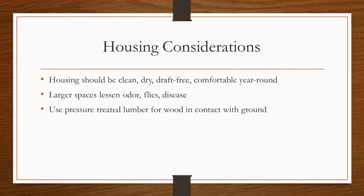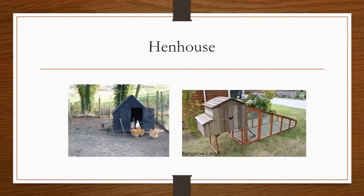Other housing considerations: as you raise chickens, you want to make sure the housing is clean, dry, draft-free, and will be comfortable for the chickens year-round. Having a larger space lessens odor, flies, and chance of disease. So while you're designing your coop, you may want to make it a little bit bigger than what's needed for the number of chickens you'll have. It's also recommended to use pressure-treated lumber for wood that will be in contact with the ground, as this will help the wood last longer and your coop last longer. Here are a couple pictures representing the different styles of hen house — there are many different styles and designs you can find, especially on the internet.